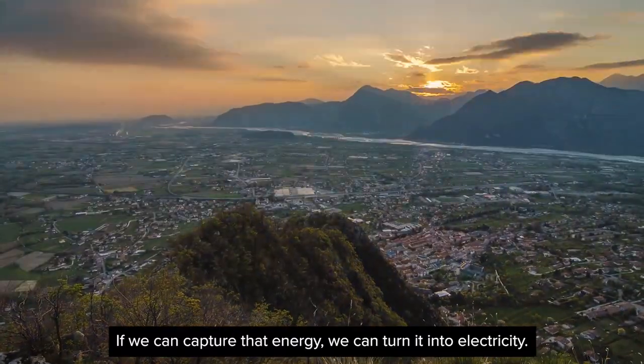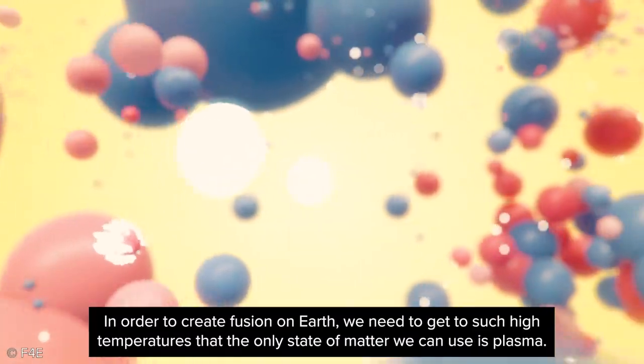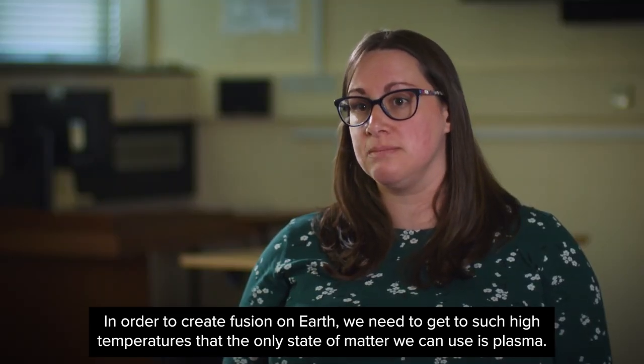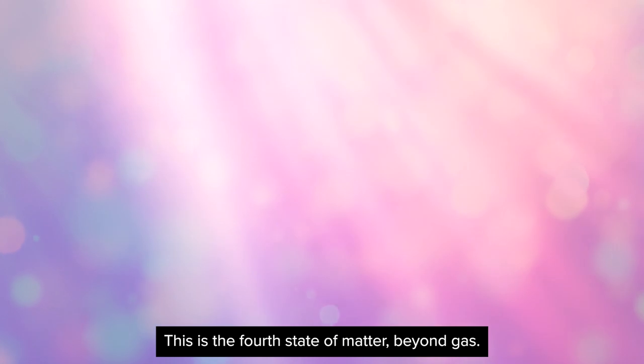If we can capture that energy, we can turn it into electricity. In order to create fusion on Earth, we need to get to such high temperatures that the only state of matter we can use is plasma. This is the fourth state of matter, beyond gas.